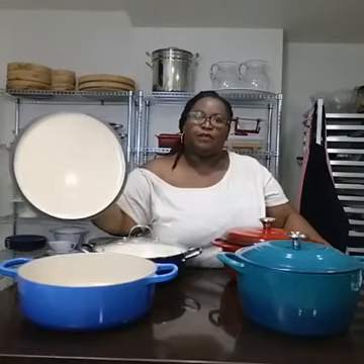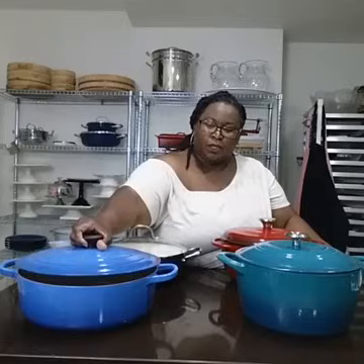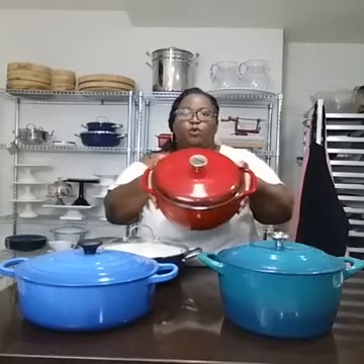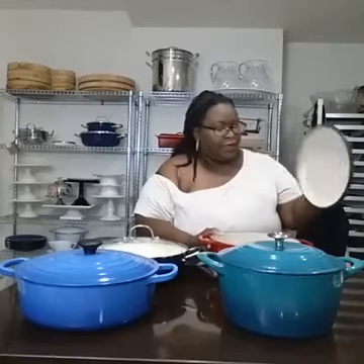I'm going to start off by telling you what I have here. I've got the Mac Daddy of them all, Le Creuset — a 5.5 quart enamel-coated Dutch oven. Then we have the Tramontina enamel-coated Dutch oven from Sam's, a 6.5 quart capacity. We have the Lodge, which is 6 quarts, also enamel-coated cast iron.